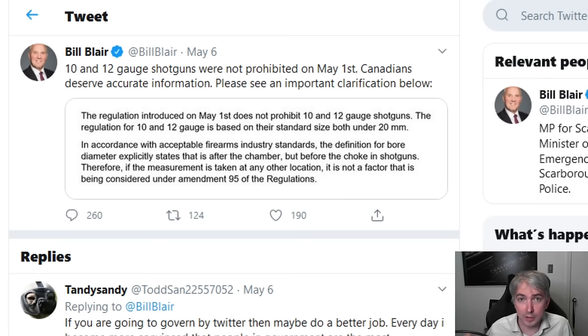He should not be saying this to Canadians, to the general public who are determining the accuracy of his statements, or to gun owners who are potentially at risk. This is terrible. When he says the definition for bore diameter 'explicitly states' — until and unless there is a definition written into the Criminal Code or the regulations, there is no decided definition. A court will ultimately, if this is not corrected, pick a definition that fits their thinking.